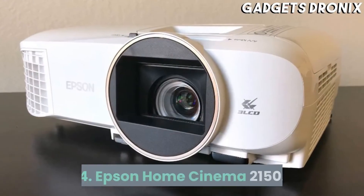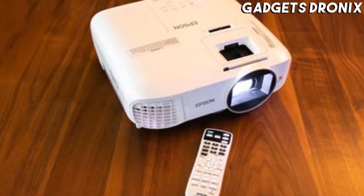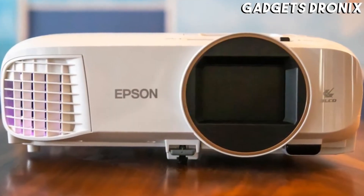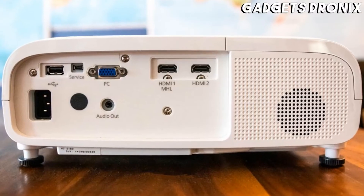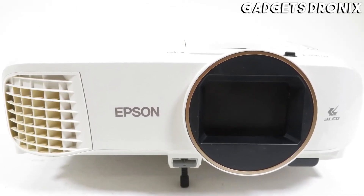Number 4: Epson Home Cinema 2150. If you're susceptible to the rainbow effect on moving edges on a DLP projector, then an LCD projector is for you. The Epson Home Cinema 2150 is perhaps the most flexible home theater projector we've seen, with a bright, colorful image and enhanced setup capabilities like a wider zoom and lens shift.